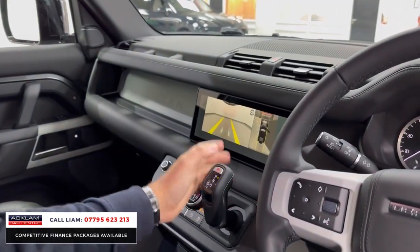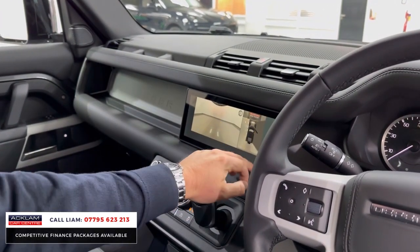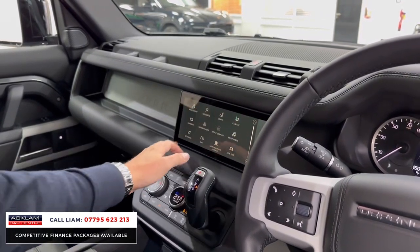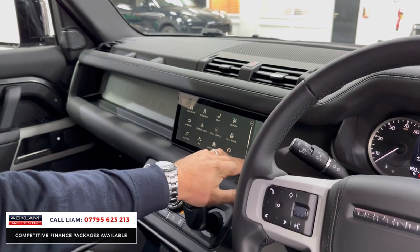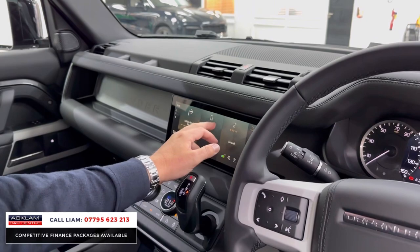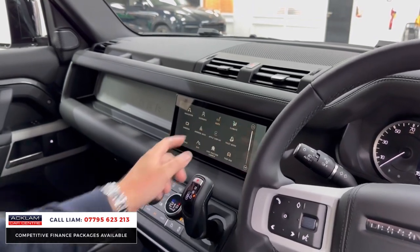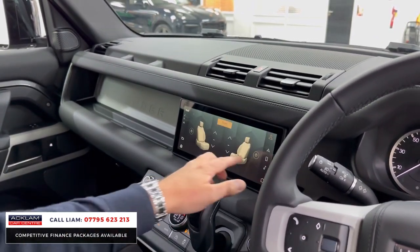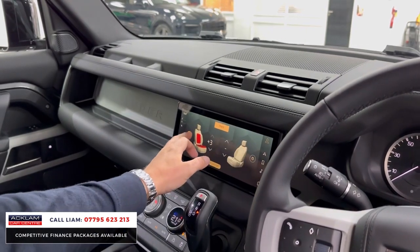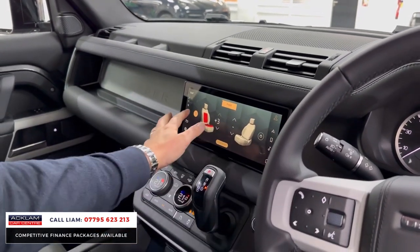Then you've got everything else that comes as standard: surround camera system, Android Auto, wireless Apple CarPlay, digital climate control, cooled and heated seats — again, ridiculous extras. Front and rear heated screens as well.